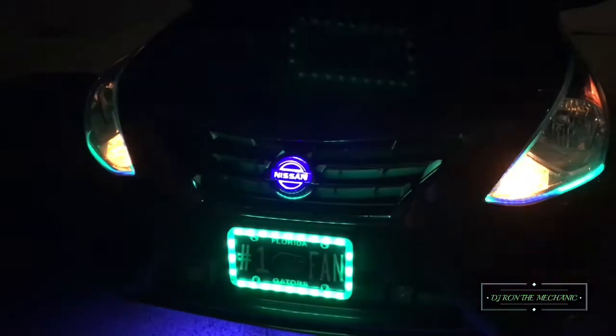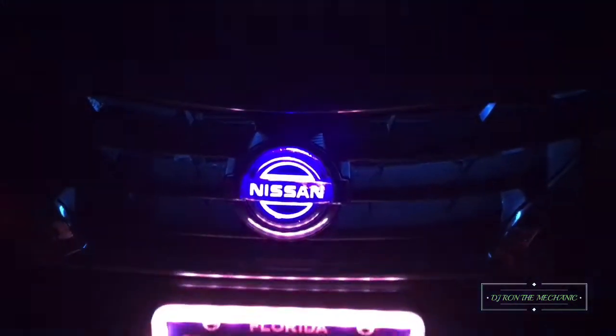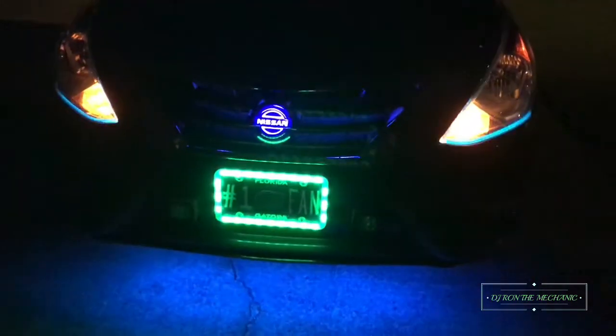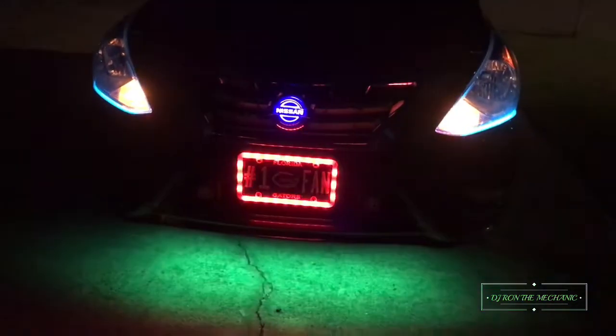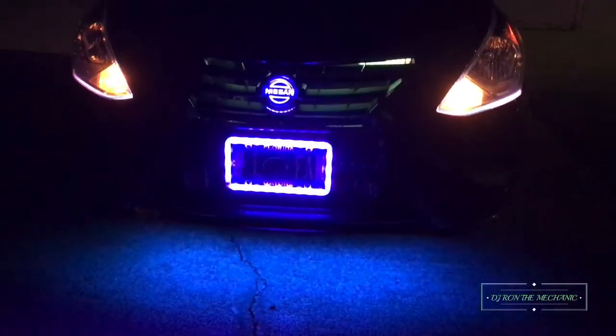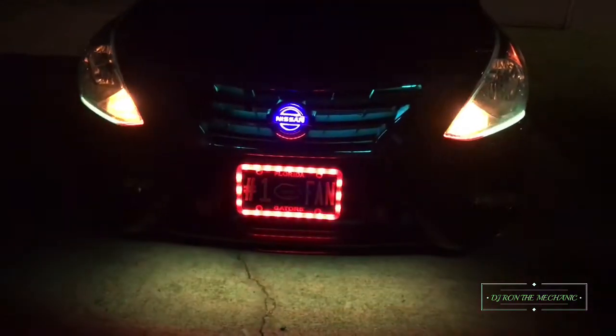Turn on the clock and lights. Y'all see I got lights in here — lights! Got the license plate lights lit up, light in the grill, the front emblem clock.